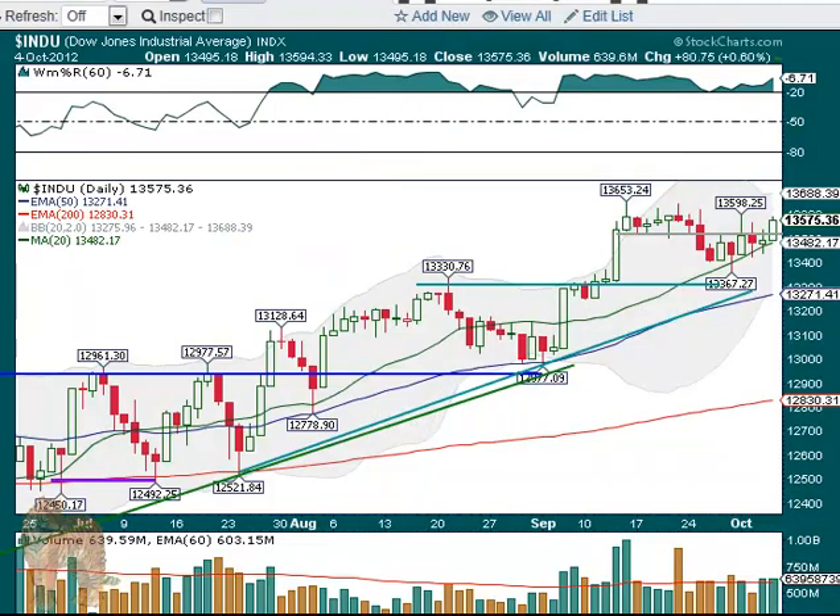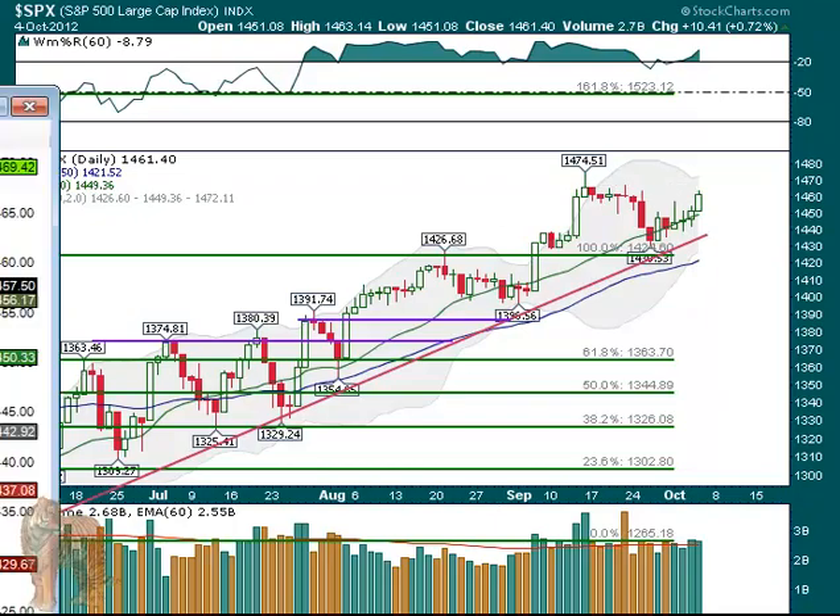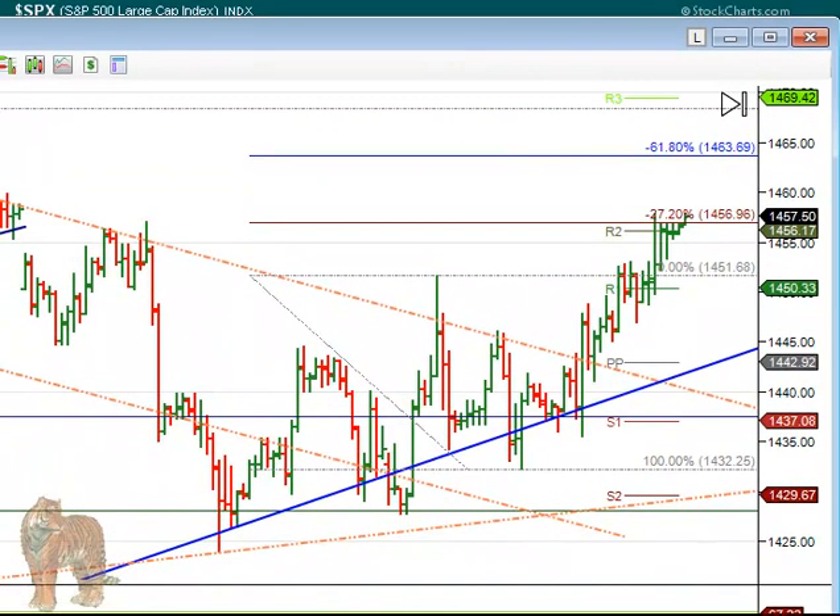We'll do the same for the S&P. First, let's look at the cash chart — you can see it's like the Dow. It had increased volume, a little bit less than the day before, but above the 60-day average. It's right up into that resistance area.